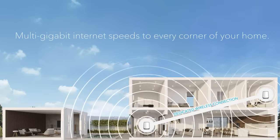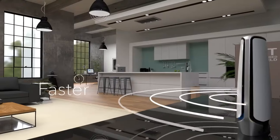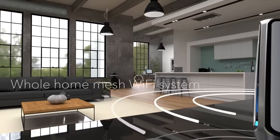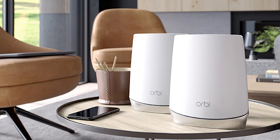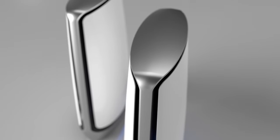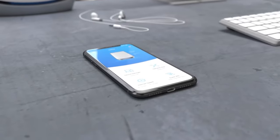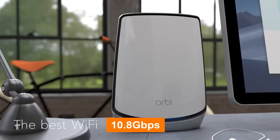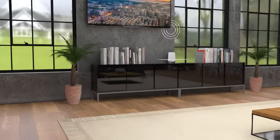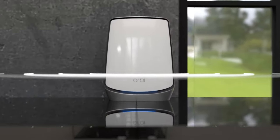This makes it an ideal choice for households or offices with a multitude of devices requiring a stable connection. With a 10G internet port, this router system provides lightning-fast wired connections, perfect for high-bandwidth activities such as online gaming, 4K streaming, and large file downloads. The Netgear Orbi boasts Wi-Fi 6E technology, specifically AXE11000, delivering impressive speeds of up to 10.8 gigabits per second. In conclusion, the Netgear Orbi quad-band Wi-Fi 6E mesh system is a network powerhouse with exceptional coverage.